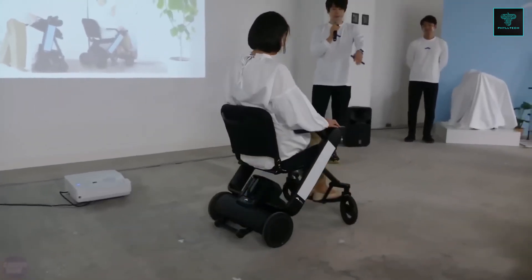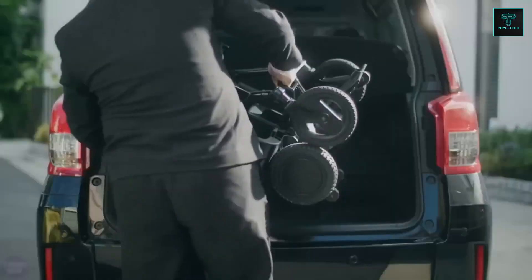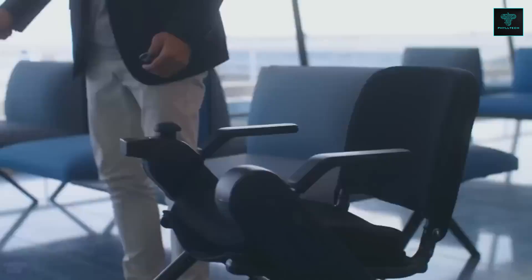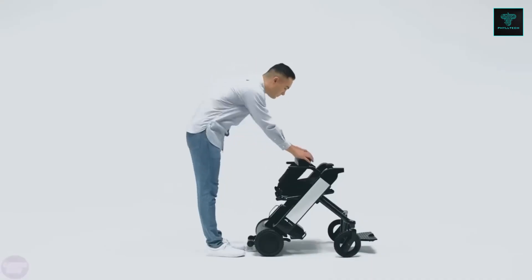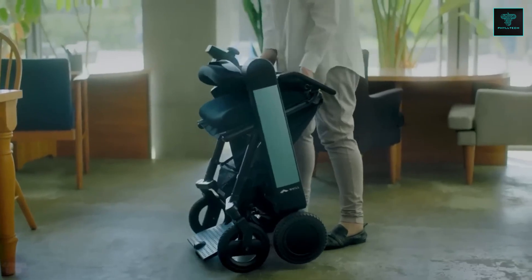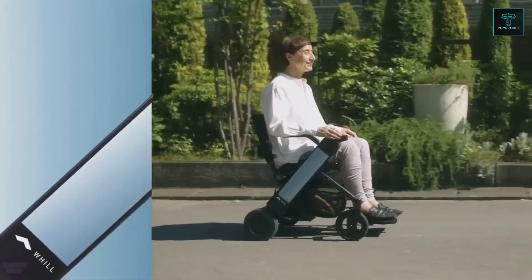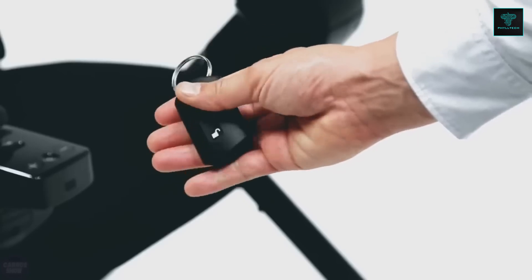This power chair has a narrow turning radius of 30.7 inches, enhancing maneuverability in confined areas. It's capable of handling inclines up to 10 degrees, and can easily pass over small obstacles up to 1.4 inches in height. An accompanying smartphone app enables remote control, making it easier for users to adjust performance settings or drive the chair remotely.